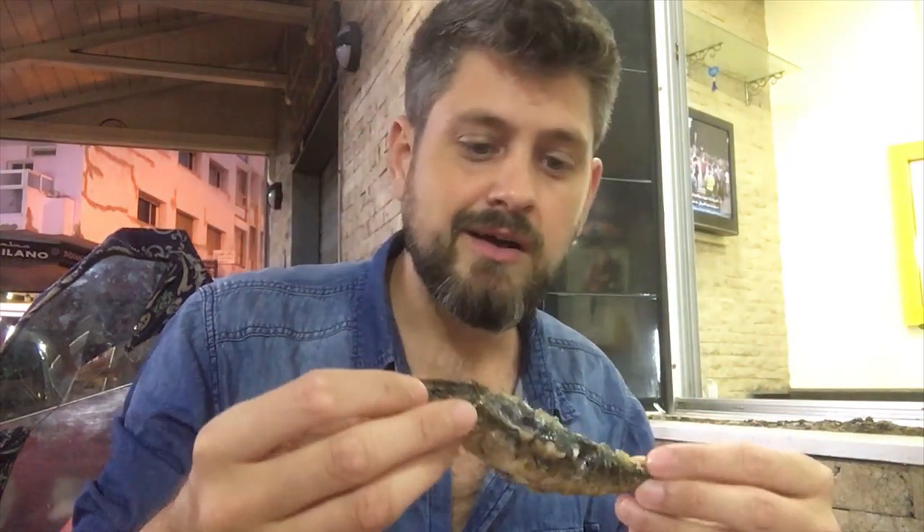And you just dig in with your hands — no silverware, just dig in. I'm seriously so excited to try these. Check that out — it's a nice size. These aren't the sardines that you find in cans.